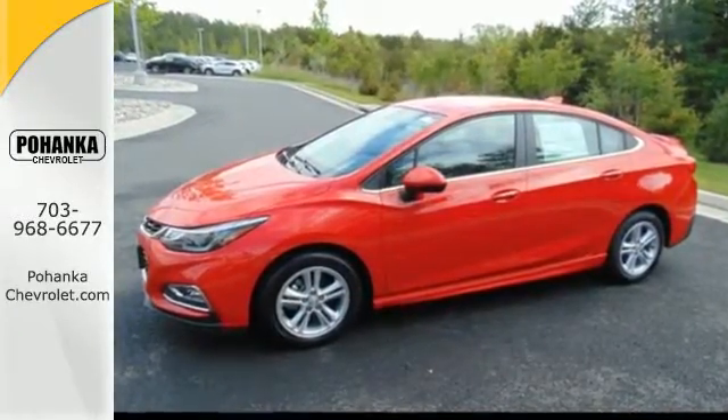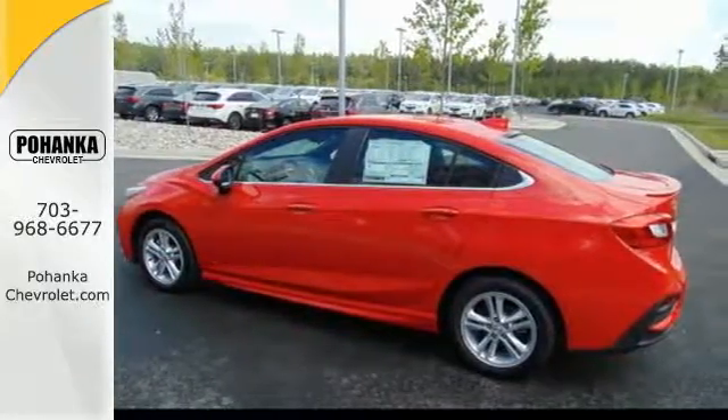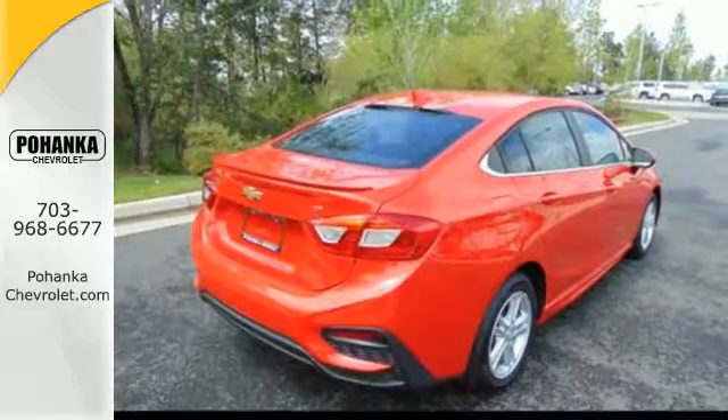Keyless entry makes hopping in a breeze, while the backup camera helps you squeeze into tight spots. The commute is your escape with personalized entertainment through an auxiliary audio input.